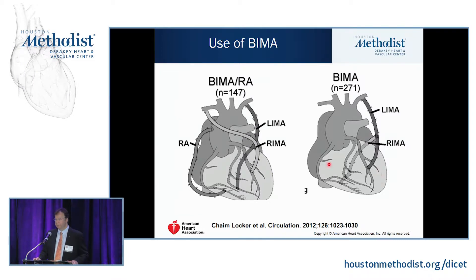Different configurations are possible with bilateral mammaries: the REMA in situ to the LAD and the LEMA in situ around to the OM branch, with sequential bypasses to diagonals and OM branches on the left side with the LEMA. You can also use the REMA as a free graft — take the LEMA to the LAD and use the REMA as a free graft that can reach all left-sided targets.